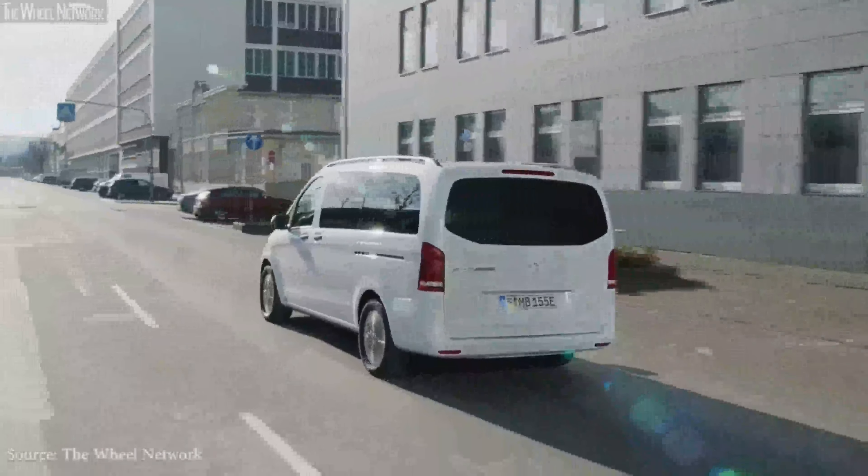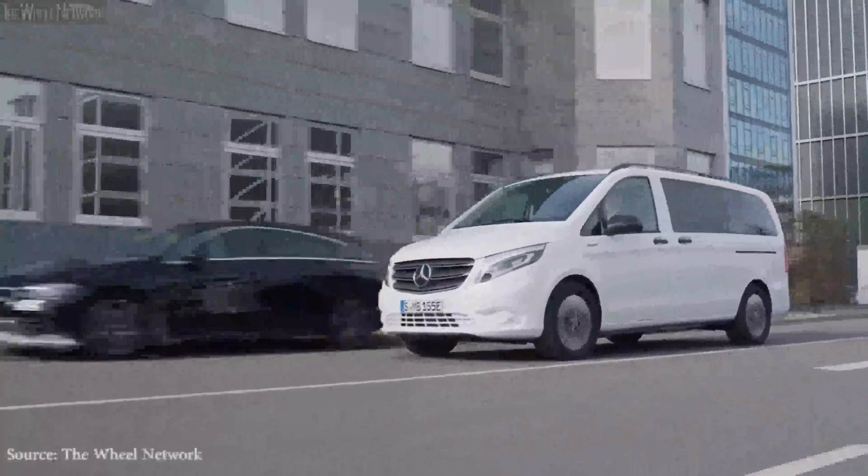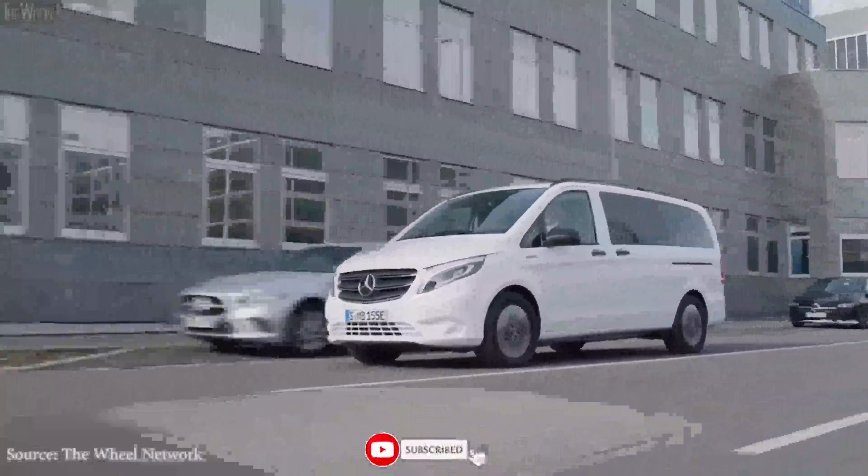Are you interested in learning more about the features and price of these two Mercedes-Benz vans? Then stick around till the end of this video. Please subscribe to our YouTube channel by hitting the subscribe button below to get a notification on our next video.